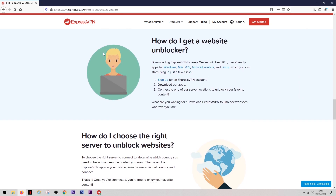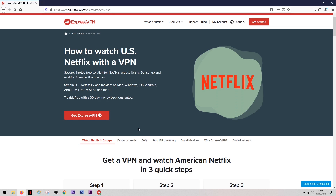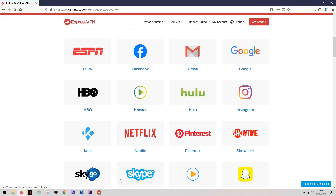The USA servers work particularly well, and there are also working servers in Canada, UK, Japan, France, Germany, and a list of other countries that work well with Netflix and other streaming sites. I've personally been using the American servers to watch Hulu, HBO Go, and Amazon Prime, and if you're in America you can easily use the UK servers to watch things like BBC iPlayer.